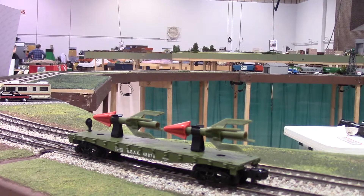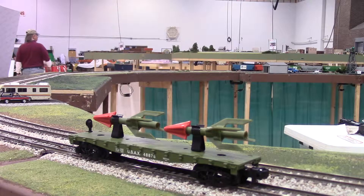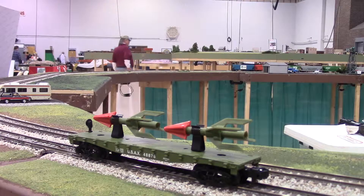The second car is the US Army Flat Car with two rockets. Product number is 6-48-878. This car features die cast metal trucks and operating couplers. It is used to carry extra rockets for the launch car.